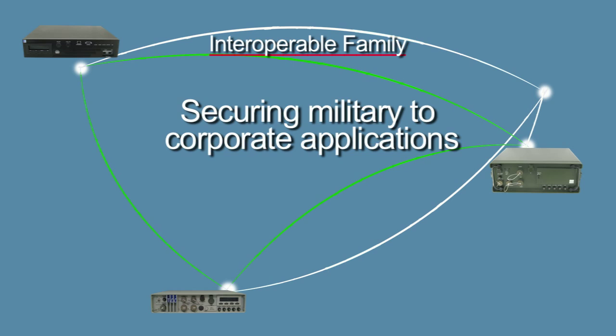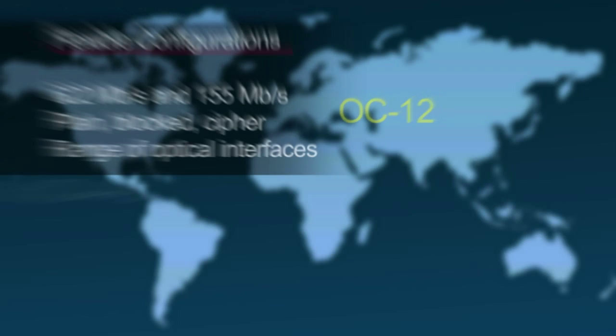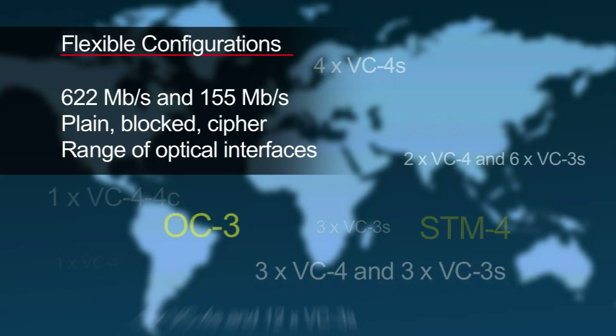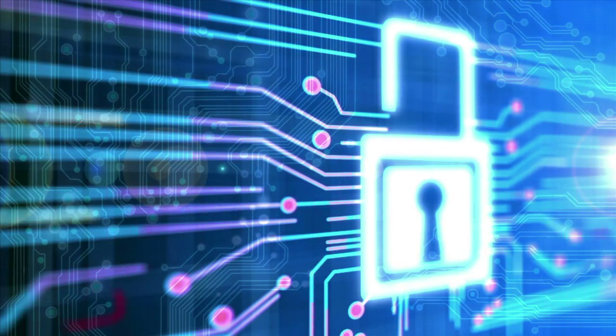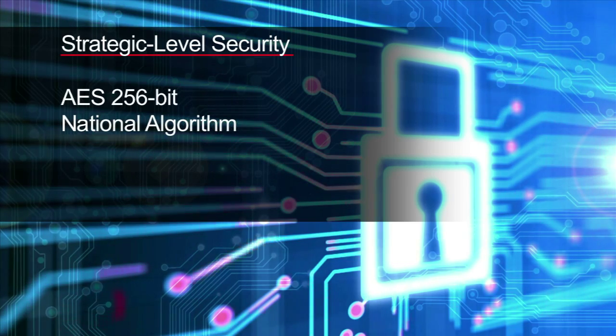Our three interoperable configurations secure a variety of applications, while the full range of payload rates are supported and can be configured as desired. TCC provides several layers of strong security to protect data from exposure, while also maximizing performance. Multiple engines of the strategically strong AES 256-bit algorithm are used, while national algorithms can be integrated without hardware modification.